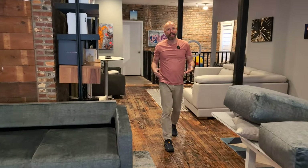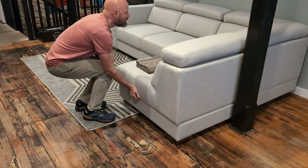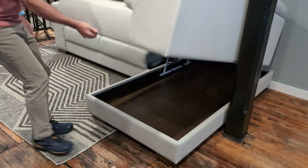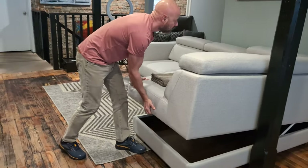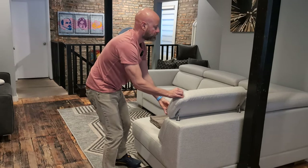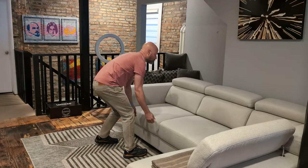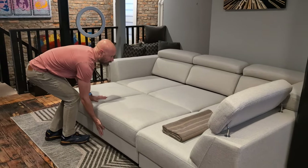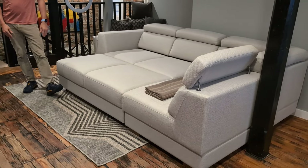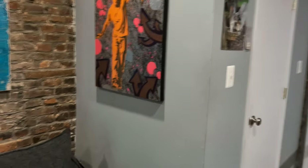I'm going to show you another one called the Halty, named after the tallest mountain range in Finland where they're made. This one has storage, which is really, really neat — tons of place to put blankets and board games, whatever you want. It also has a ratcheted headrest that can stop in multiple positions or lay flat. And this one pulls out and makes almost a giant daybed. People use these to watch movies, hang with friends, and it can come left or right facing as a sectional.